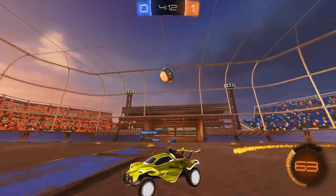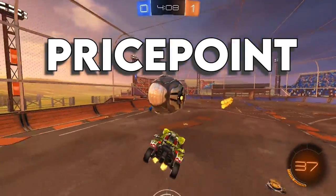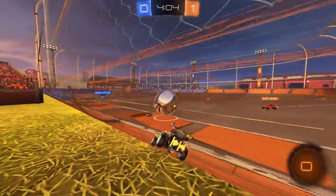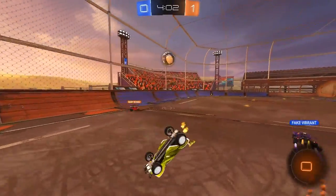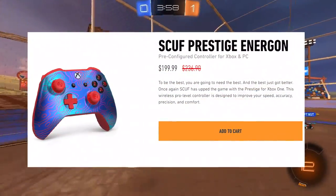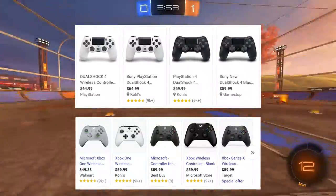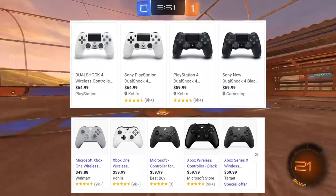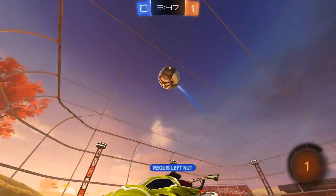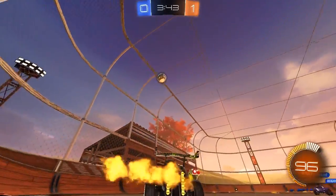The first thing we're going to talk about is price point. The price point is the main reason these two controllers stand out above the rest as the best value options, because the reality is not many of us have $200 to blow on fancy controllers. It seems that even with current conditions, you can find both these controllers for around $60, which means this far they are evenly matched.